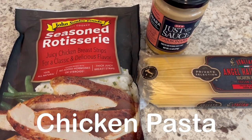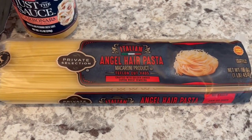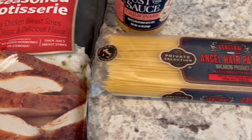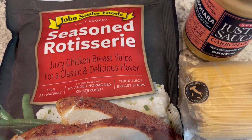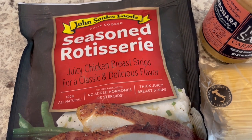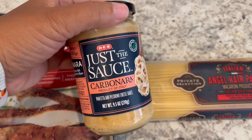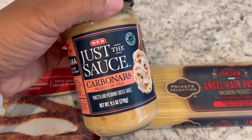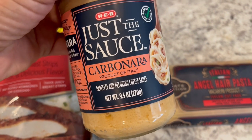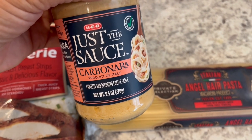We are having a very simple dinner tonight, using up some stuff from my pantry and freezer. I am going to make half a package of this angel hair pasta — it's a 16-ounce package. I've got some rotisserie chicken breast here, fully cooked, but I'm going to sauté it in the pan with a little olive oil to get it nice and brown. Then to the skillet, I'm adding a jar of just the sauce carbonara — it's a pancetta and pecorino cheese sauce. Howard really likes it a lot. I'm just going to combine everything in the skillet for a quick and easy dinner.